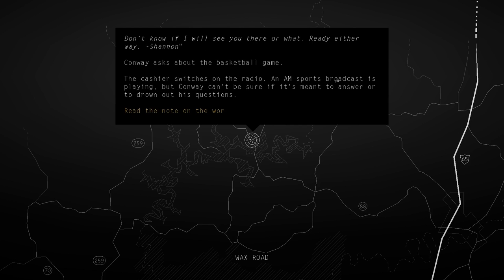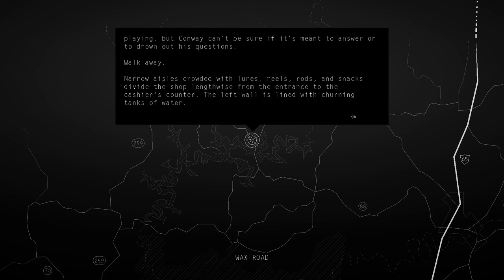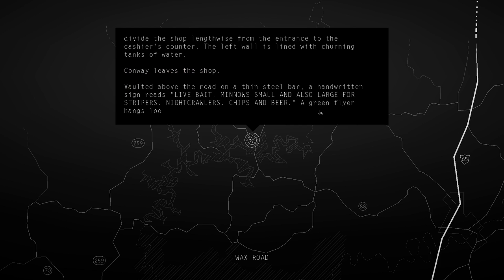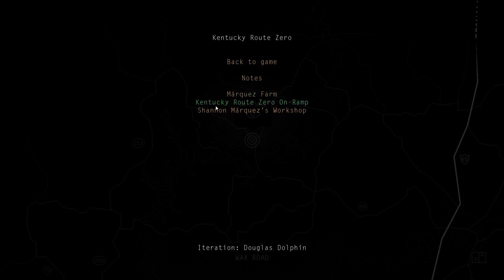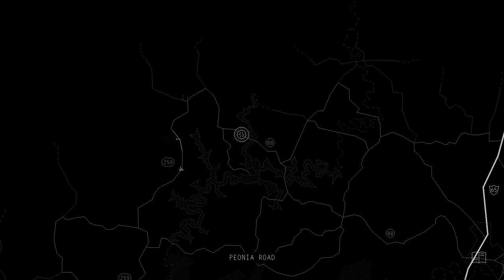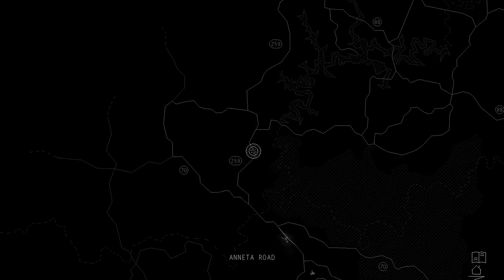Conway asks about the basketball game. The cashier switches on the radio - an AM sports broadcast is playing, but Conway can't be sure if it's meant to answer or to drown out his questions. We're leaving and we're not getting the TV fixed. We can't. In that case, we only have one place to go: Kentucky Route Zero. I'm just taking the long way here because we might find something we never expected to find. You don't know until you try.